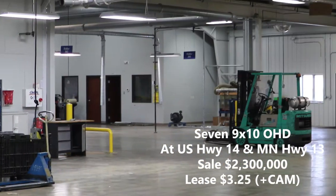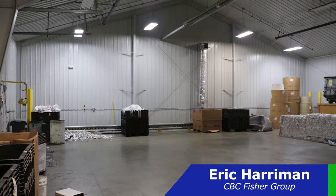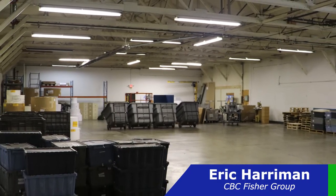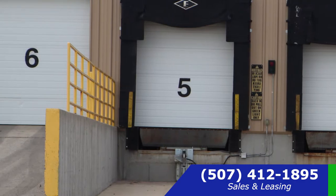It has great access to US Highway 14 and Minnesota Highway 13, includes over 7,500 square feet of office space, and was designed to allow raw goods to come in at one end of the building, work their way through the manufacturing process, and come out the multiple docking bays at the other end ready for shipment.